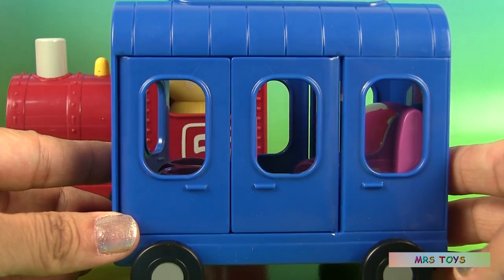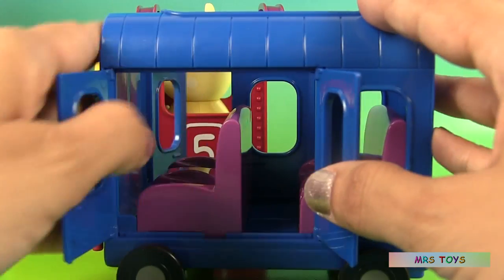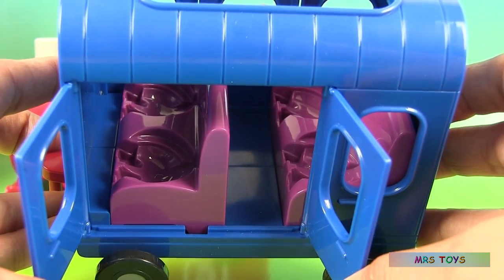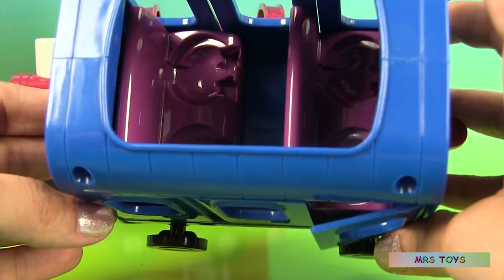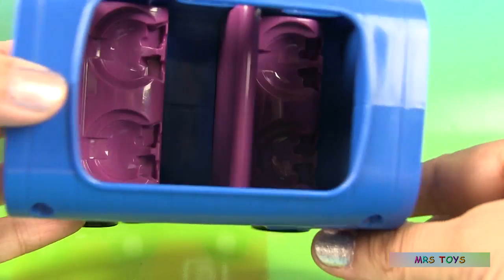Here's the second car. It's a blue car and inside we have four seats, so four passengers can ride in this car and you can put them through here. You don't even have to open the door.